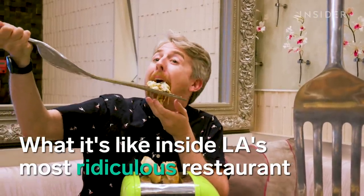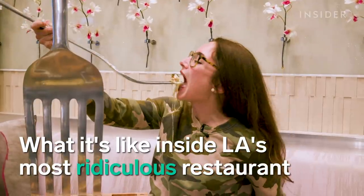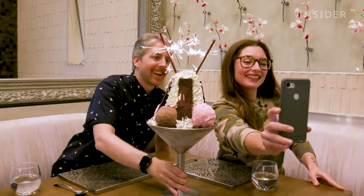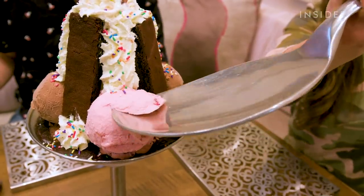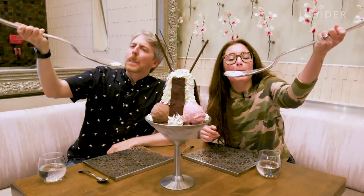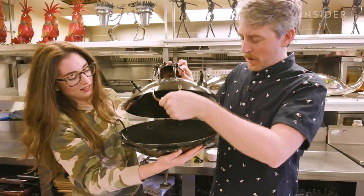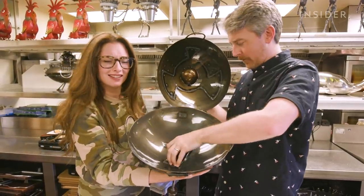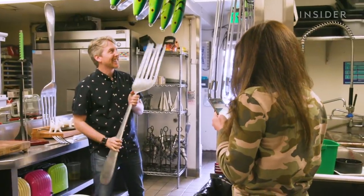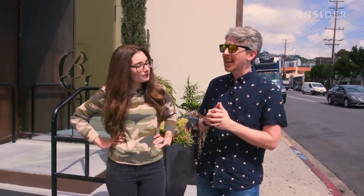Here's what it's like inside LA's most ridiculous restaurant. We're here at Barton G in Los Angeles. Barton G is famous for the way they present their food — the dishes, the desserts, even some of the drinks have these elaborate props and setups they bring to the table. It's very Instagrammable, it looks really cool, but I have to wonder how good it actually tastes.